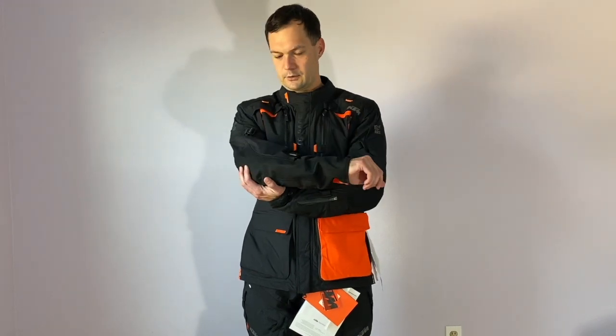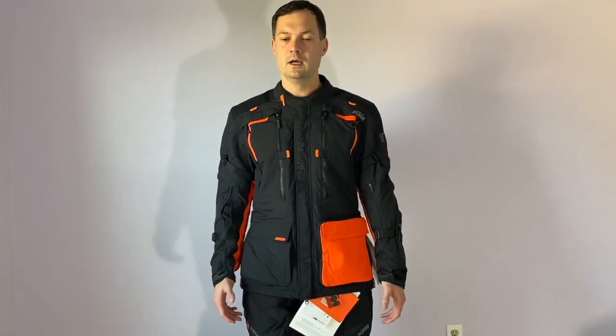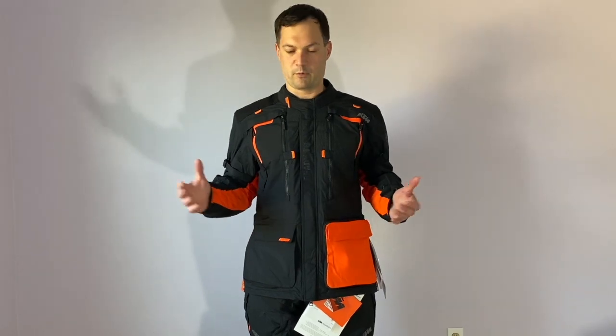Just got in this new KTM Terra Adventure jacket, which is their new for 2021 kind of adventure touring outfit. I don't ride a KTM, but as we know from the BMW rally suits and some other adventure oriented suits from different manufacturers, you get really high quality gear made for a specific brand, and I'm kind of agnostic about that. Plus orange is an amazing color.